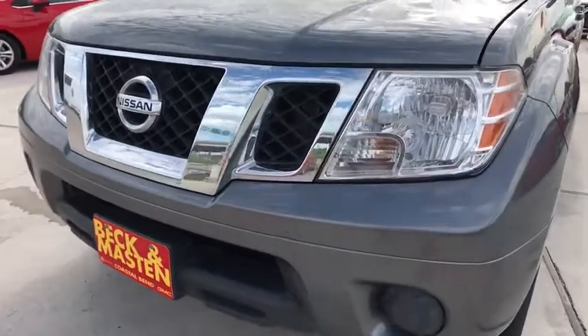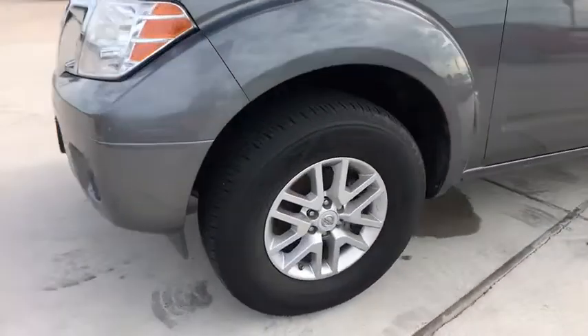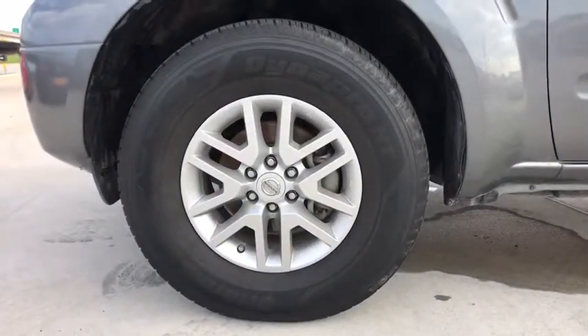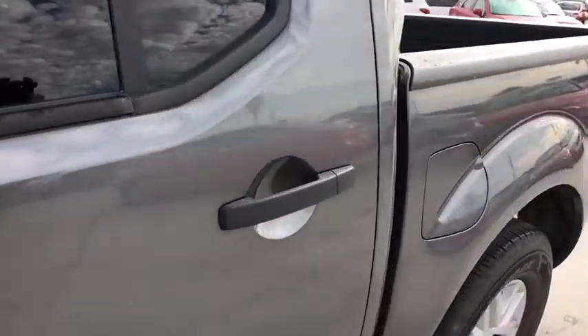Bucket seats, child safety locks, passenger airbags, and power windows. This vehicle is CARFAX certified, one owner, and qualifies for the CARFAX buyback guarantee. Come see the car for yourself.